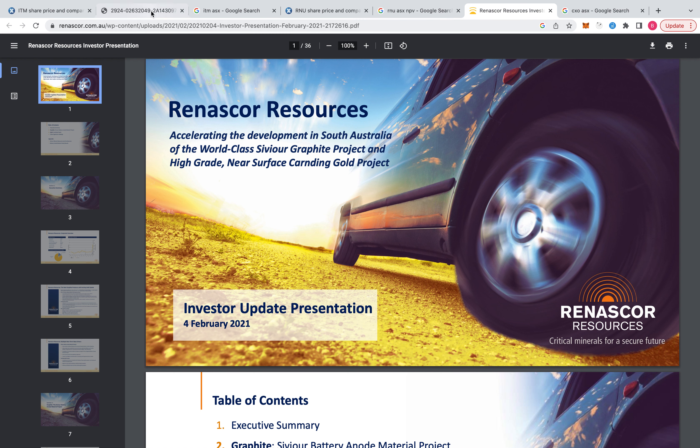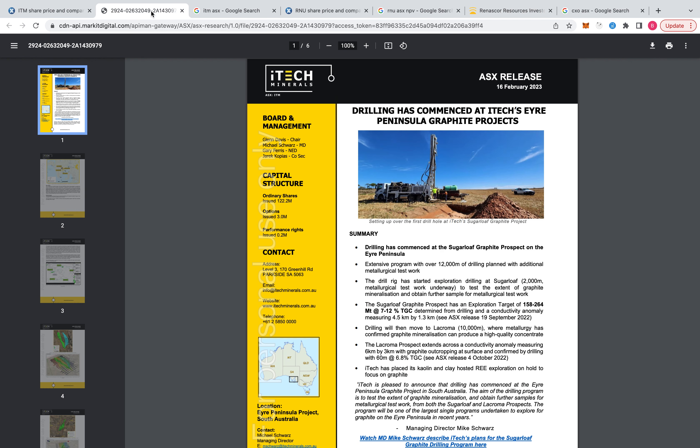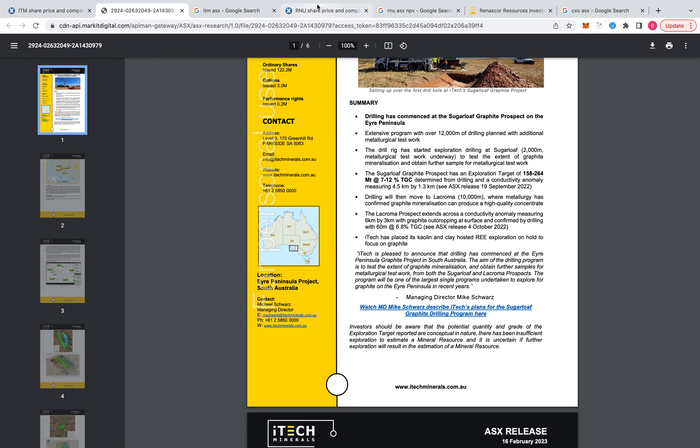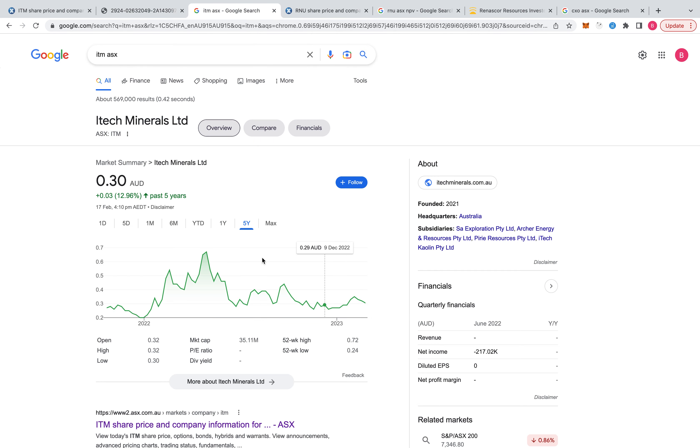Welcome back to the channel. The best natural graphite stock in my opinion, or at least top five, would be ITM. The reasons are location, good capex, large scale, huge mine life, and a decent entry price.